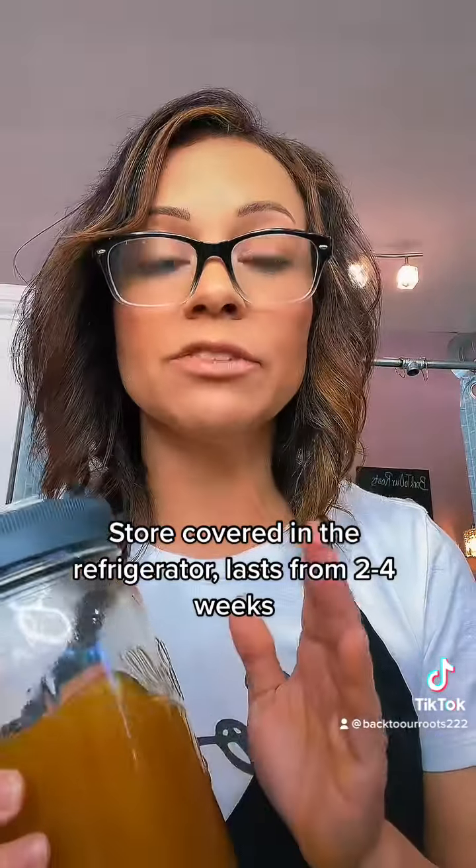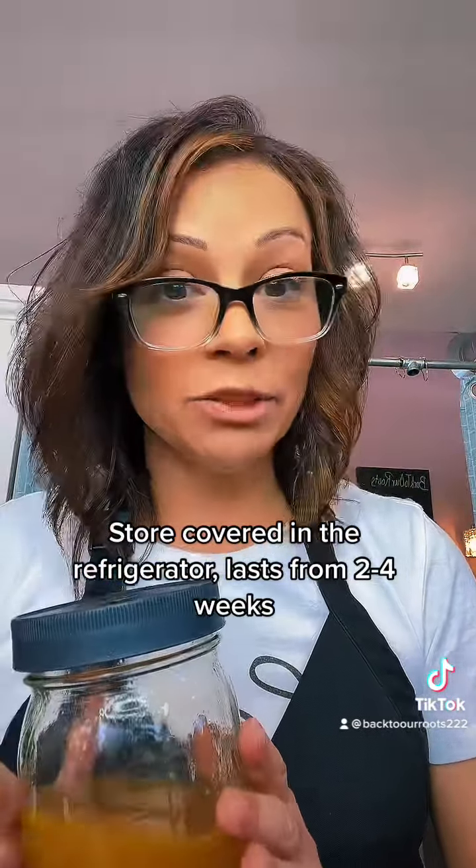If you want it thicker and sweeter, you can add another half cup of honey. Store this in a refrigerator. It'll last for two to four weeks, or you can also make ice cubes out of them and freeze it, and then use it when you're ready.